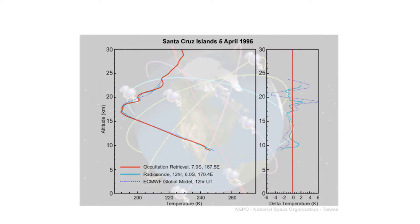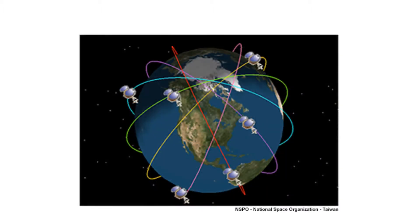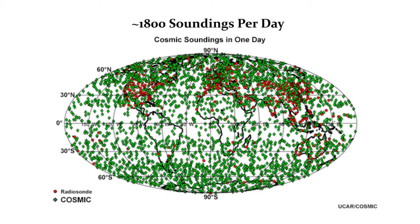After the single satellite experiment, we tried to get the United States agencies to support a larger mission with six satellites in a constellation that would produce enough radio occultation weather soundings to be useful in numerical weather prediction.